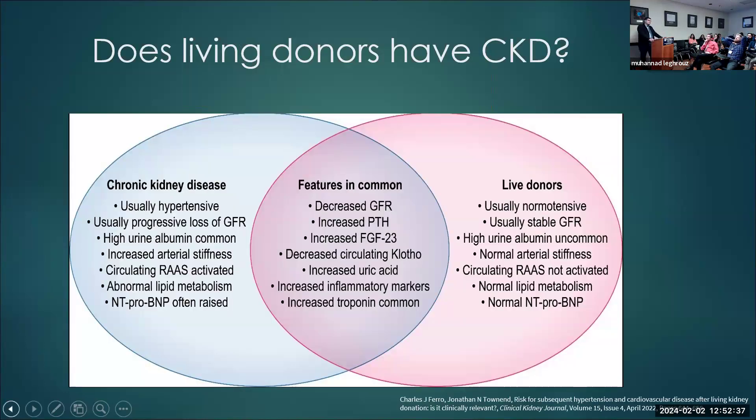Do living donors have CKD? Often they go to their primary doctor and get labeled as CKD stage 3. We prefer not to call donors CKD patients — they are donors. However, there are some things they share with CKD patients: decreased eGFR, increased PTH, increased FGF23, decreased circadian clock factors, increased uric acid, elevated inflammatory markers, and elevated troponins. However, they are different: they are typically normotensive, their eGFR is stable without the progressive decline seen in CKD, high urine albumin is uncommon, they have normal arterial stiffness, the circulating RAAS is not activated, and they have normal lipid metabolism and normal pro-BNP.